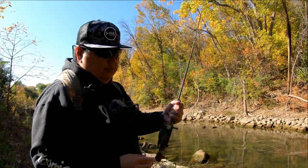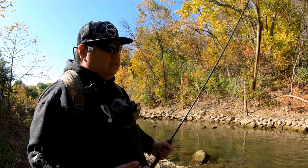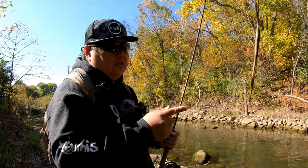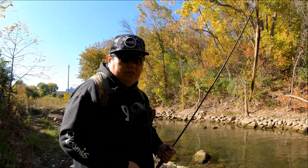I'm also going to be using various different colors. But we're going to start off first with some spawn sacks and see if we can land one on a spawn sack. I've been doing a lot of fly fishing here, so let's try to get one on this lightning rod. Follow along, let's go do some fishing.